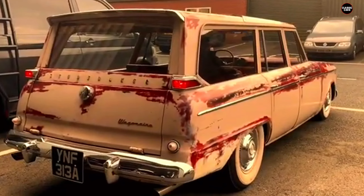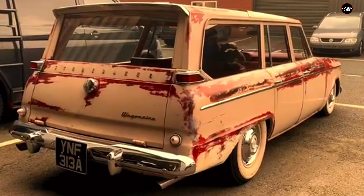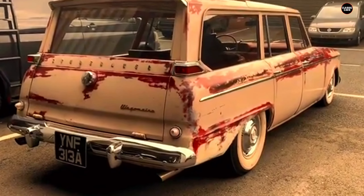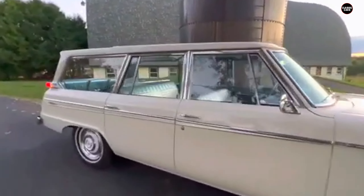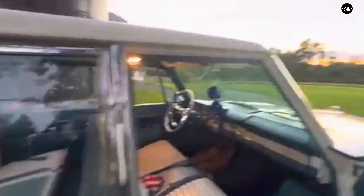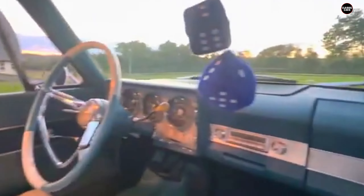The Wagon Air's practicality was also called into question. While the sliding roof was meant to provide additional versatility, it came at the cost of structural rigidity. With the roof panel open, the car's body became less stable, which could lead to more pronounced flexing during driving, especially when loaded with cargo. This impacted handling and made the car feel less secure on the road, particularly when compared to more conventional station wagons with fixed roofs.